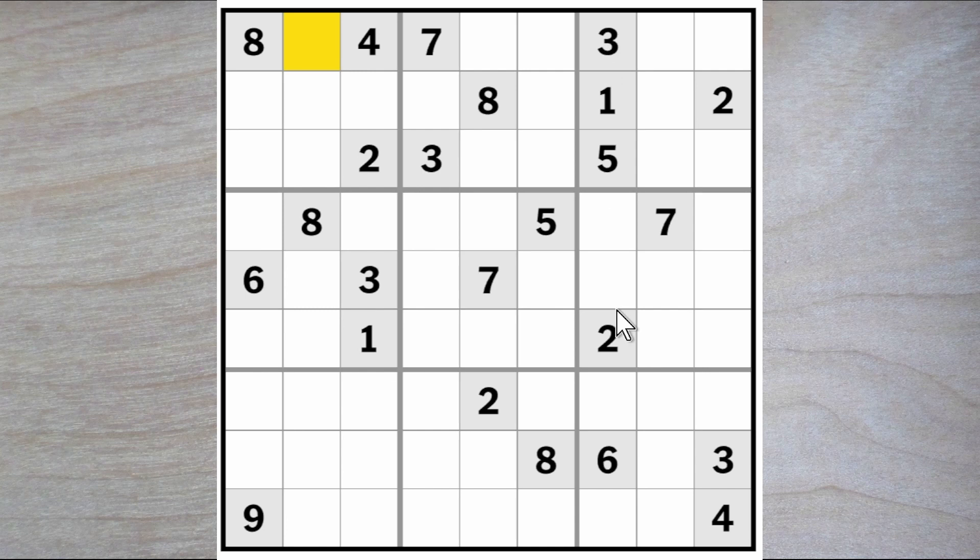There's a three blocking down here, a three blocking up, and a three blocking across, so a three must go here. Three blocks over, three blocks over, three blocks down, so three also must go here.